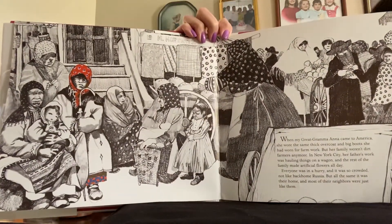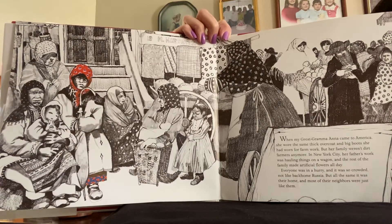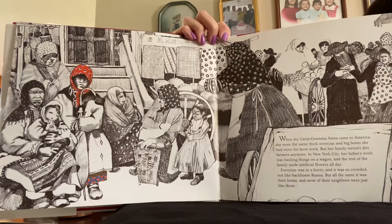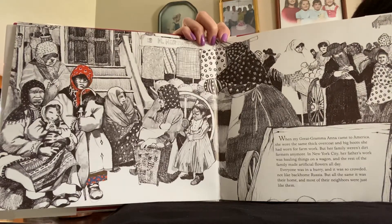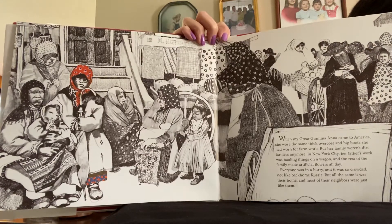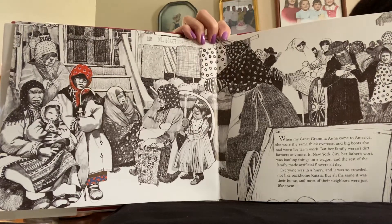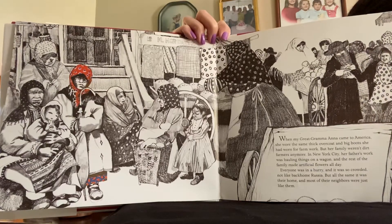When my great-grandma Anna came to America, she wore the same thick overcoat and big boots she had worn for farm work. But her family weren't dirt farmers anymore. In New York City, her father's work was hauling things on a wagon, and the rest of the family made artificial flowers all day. Everyone was in a hurry, and it was so crowded, not like back-home Russia.